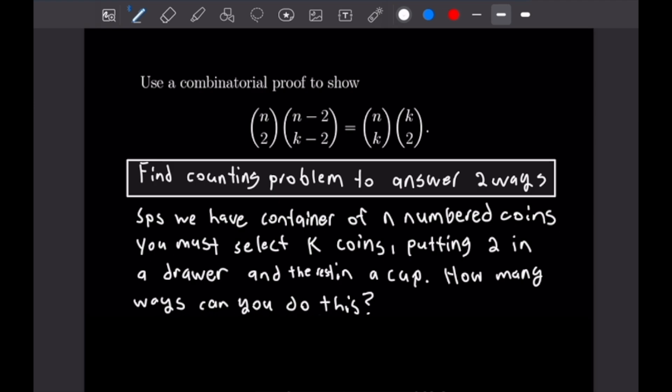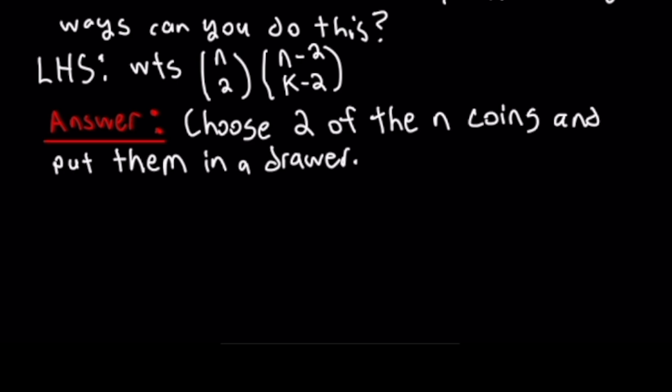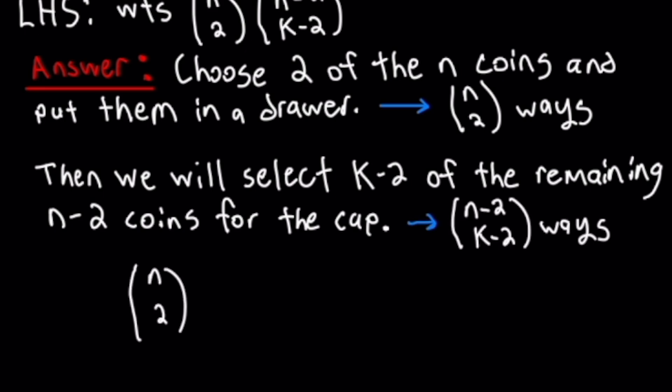Here's the counting problem: suppose we have a container of n numbered coins. You must select k coins, putting two in a drawer and the rest in a cup. How many ways can you do this? For the left-hand side: we begin by choosing two coins from the n coins and putting them in a drawer — there are n choose 2 ways to do that. Next, we choose k minus 2 of the remaining n minus 2 coins for the cup, which can be done n minus 2 choose k minus 2 ways. In total, the left-hand side gives n choose 2 times n minus 2 choose k minus 2 ways.